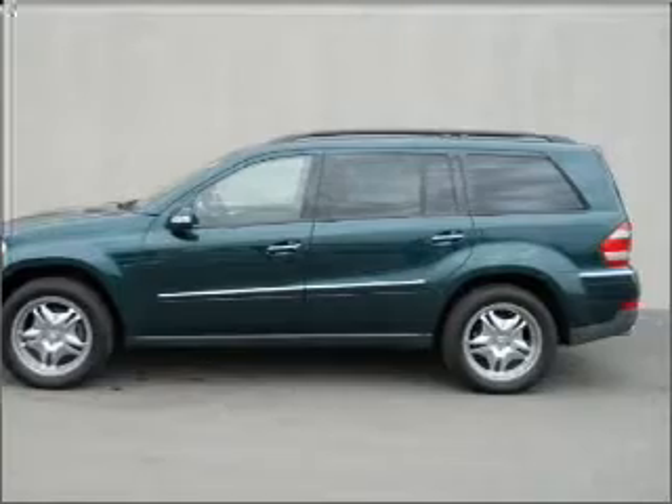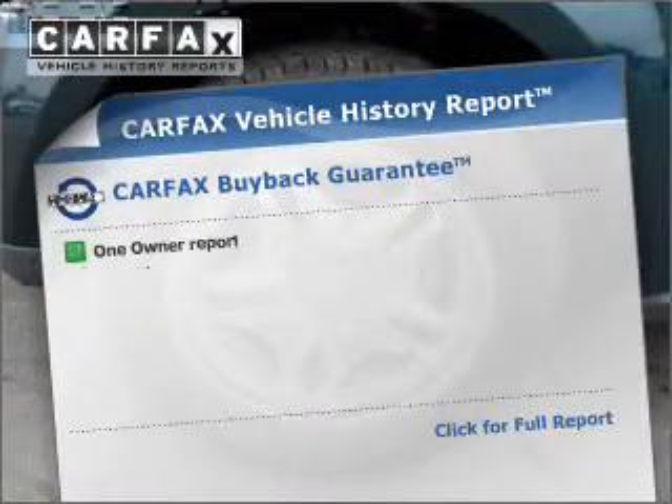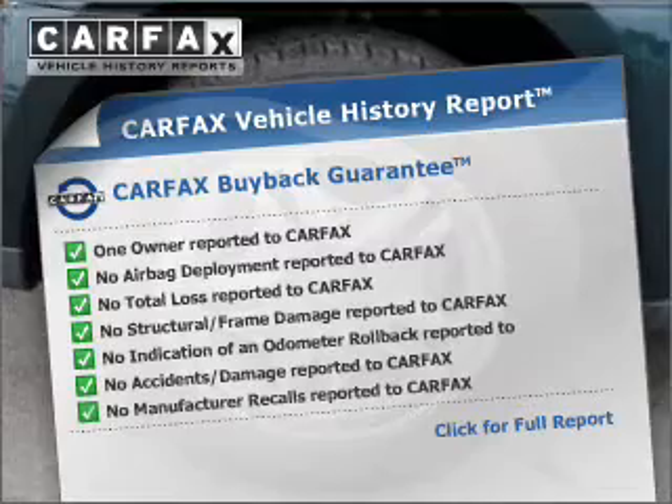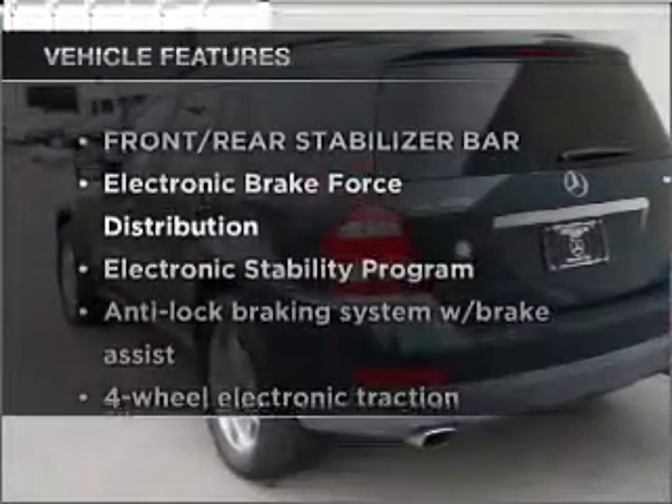Let the outside in with a built-in sunroof. Know the history on this ride and greatly reduce your buying risk with the included CarFax vehicle history report. With these notable features, you won't want to miss out on the opportunity to own this amazing vehicle.